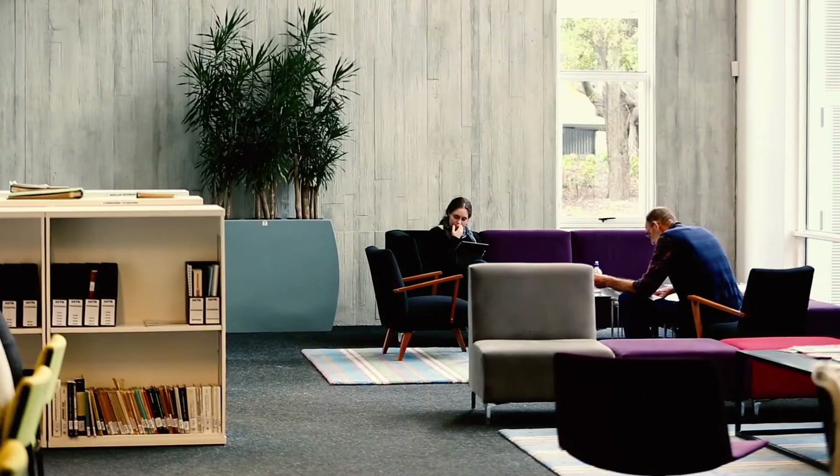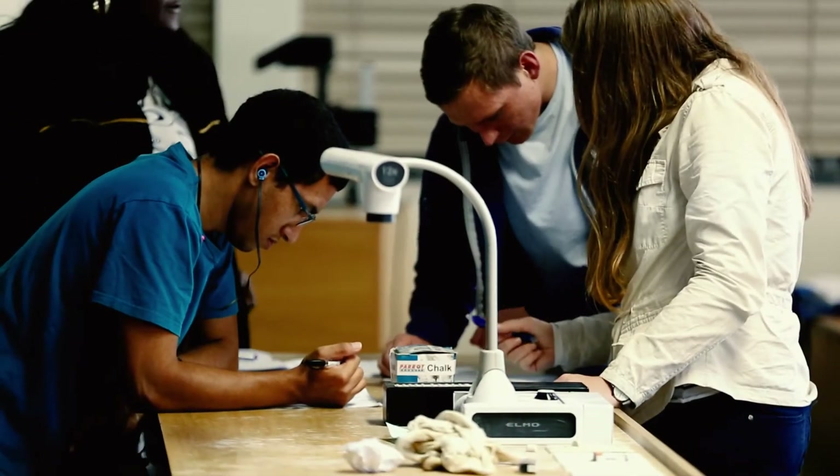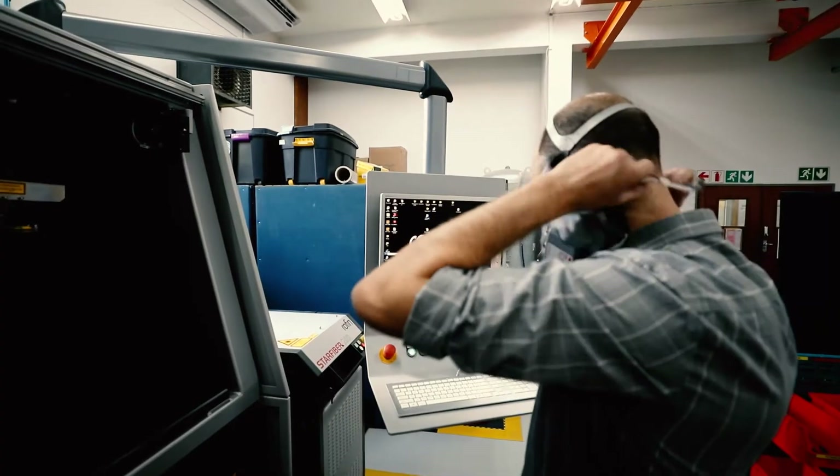Some of the soft skills that students learn during the course include communication skills and emotional intelligence, which also fits in with their role in industry as process optimisers.